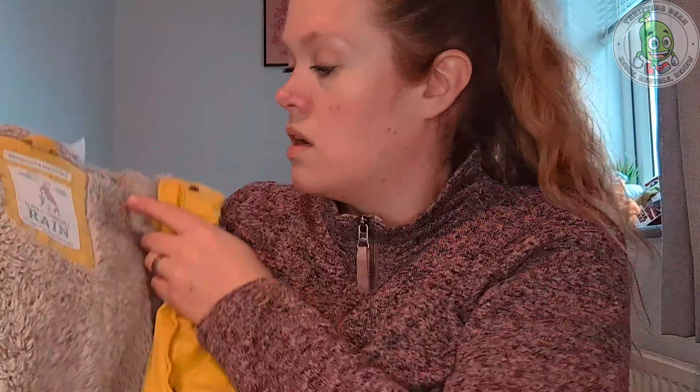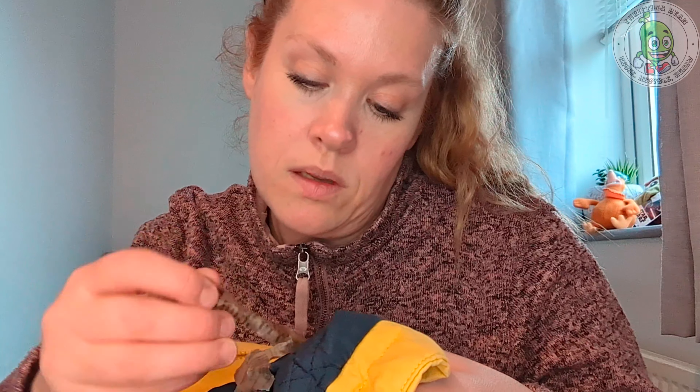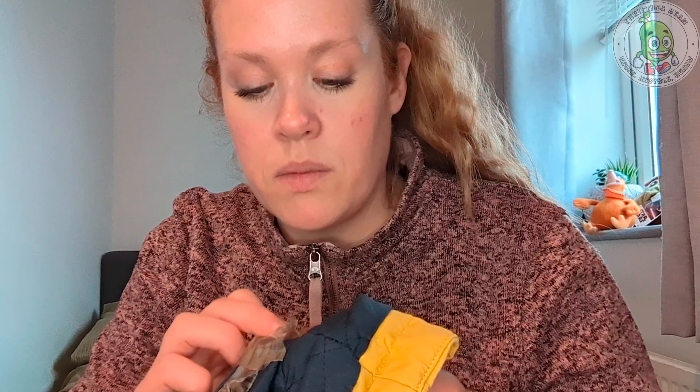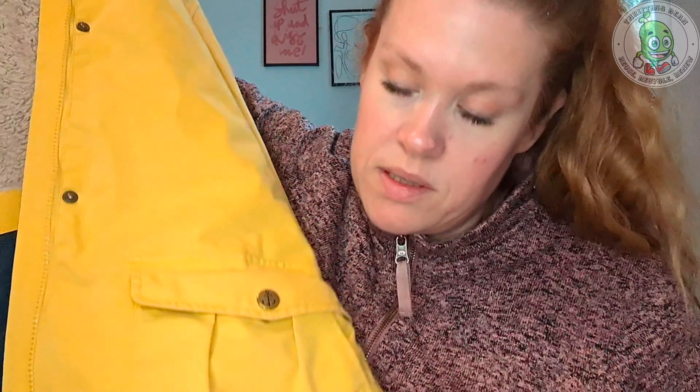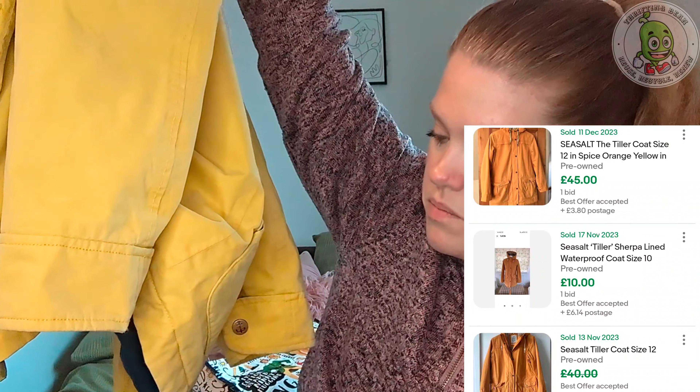The next item was decent — it is a Sea Salt coat. I believe the name of the coat is the Tiller — T-I-L-L-E-R. The tags look a bit mangled, but it was five pounds. There are a few marks on it and I'm hoping to get those off. If not I'll definitely lower the price. I'm looking at £25 to £30 in a size 10. Overall really good — just needs some spot cleaning.